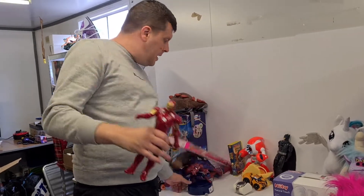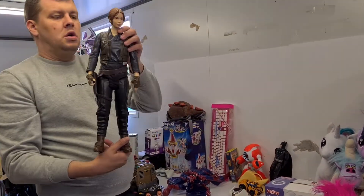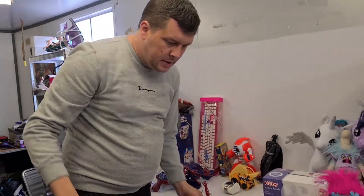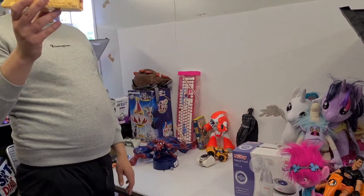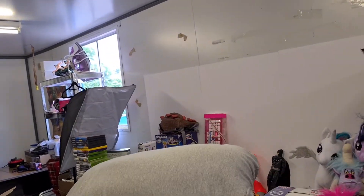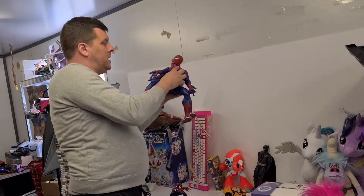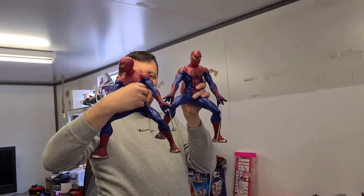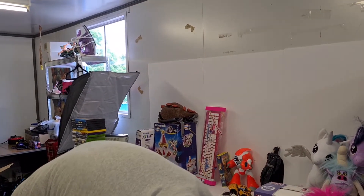More action figures: Iron Man. You've got a very large Rey from Star Wars. A little micro playset from Lion King. And a couple of these big Spider-Men - all singing and dancing - really cool.